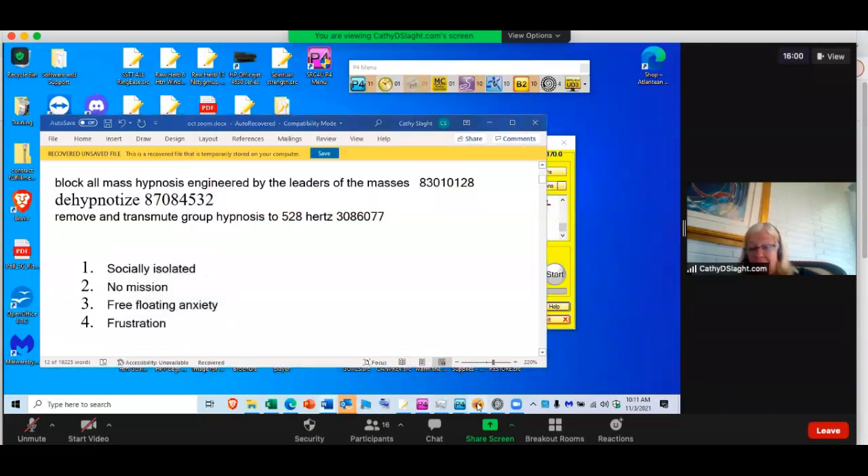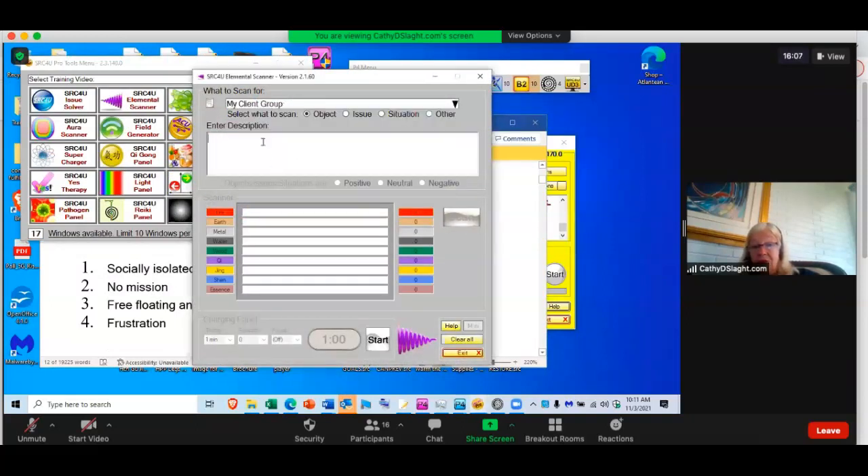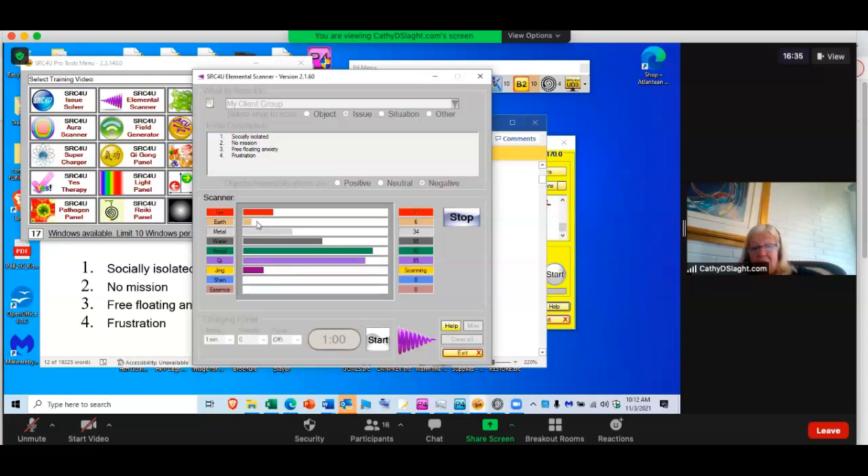Let's go into the elemental scanner. You've got a platform for anything you want to do with this software. Let's do the issue — that would be negative — and see what we've got. A little bit of stress to the fire element, a great deal of stress to the earth element, which comes up so often in our scans. The stomach's clean energy. I'm speaking just as a lay person — there are plenty of people on this call who have a lot more knowledge in this area, but you're getting information and the software is programmed to do some balancing.